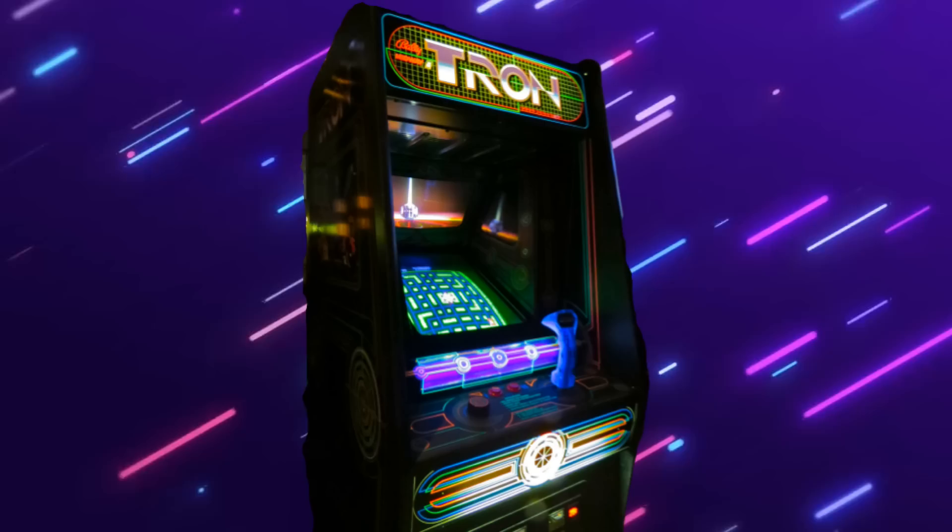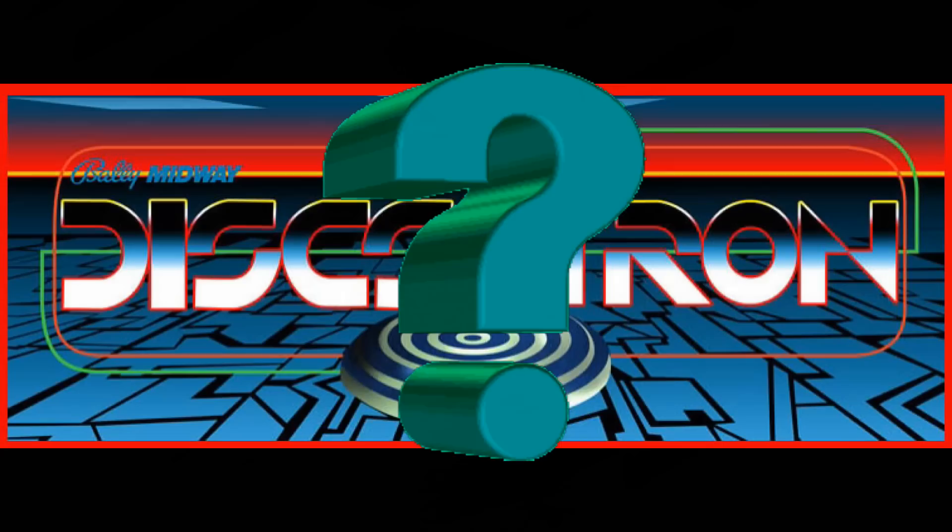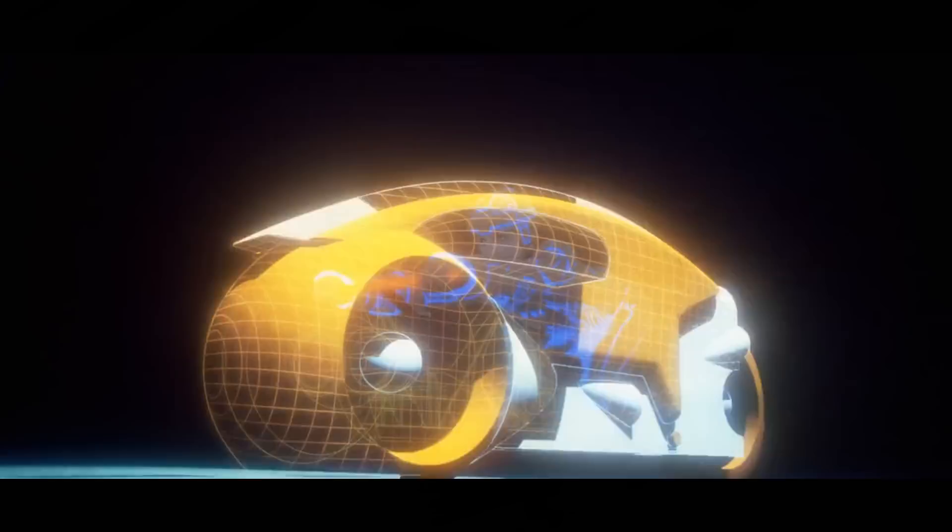Today we are going to discuss the movie and the arcade game from Bally Midway. What is Discs of Tron and how does it factor into our story? Jump in your light cycle and get ready to battle, because this is the history of Tron: the arcade game.